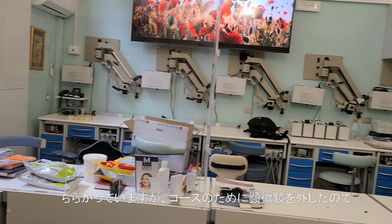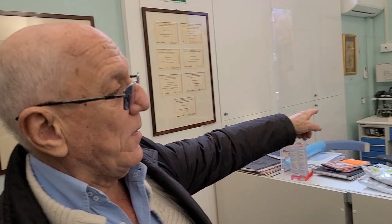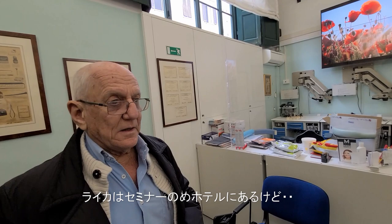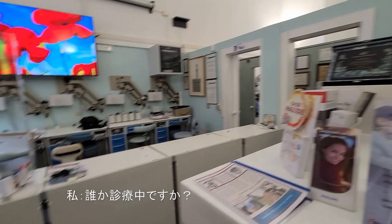This is a big mess now because they removed the microscopes. I have five global and five from Leica. Five from Leica went to the hotel. Someone is walking there? Yes, my colleague.